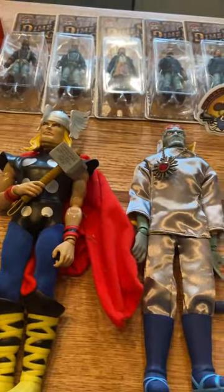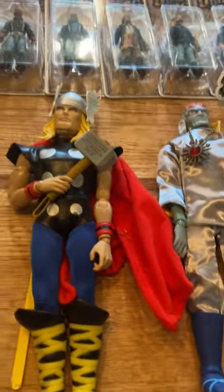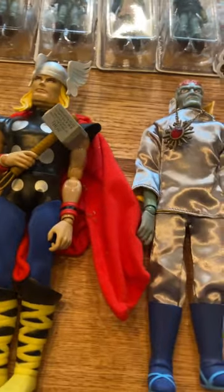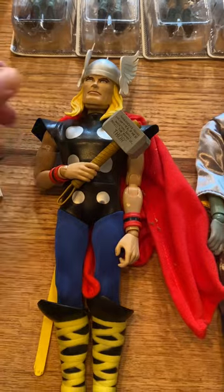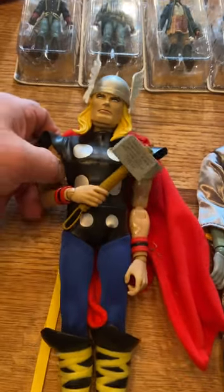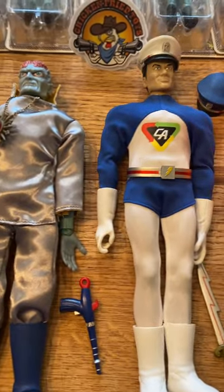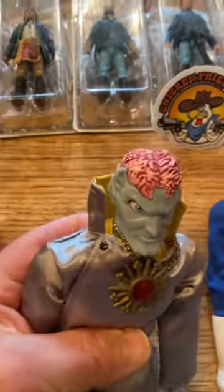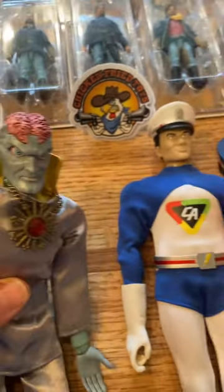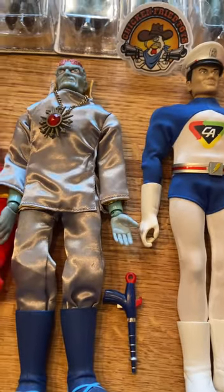My next purchase was these Captain Action figures. I got the Captain Action Thor, which was $5 — for $5 for that figure, I couldn't really beat it. And then in a bag you had Dr. Evil, the second version, which has a different head sculpt, which is just kind of interesting to have another bad guy. And then the white version of Captain Action, and both of those were $15, so that was kind of cool.